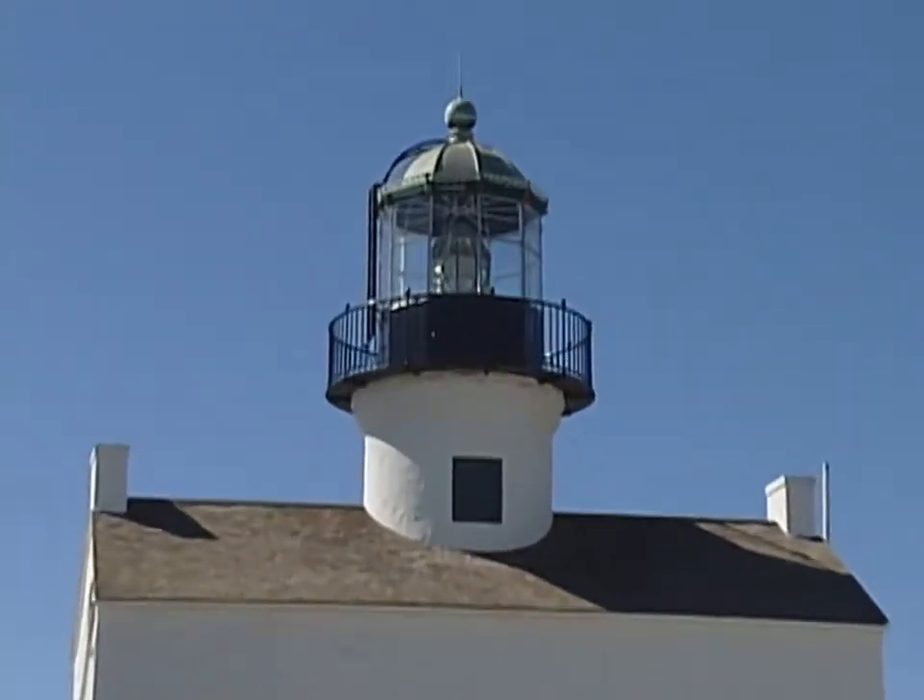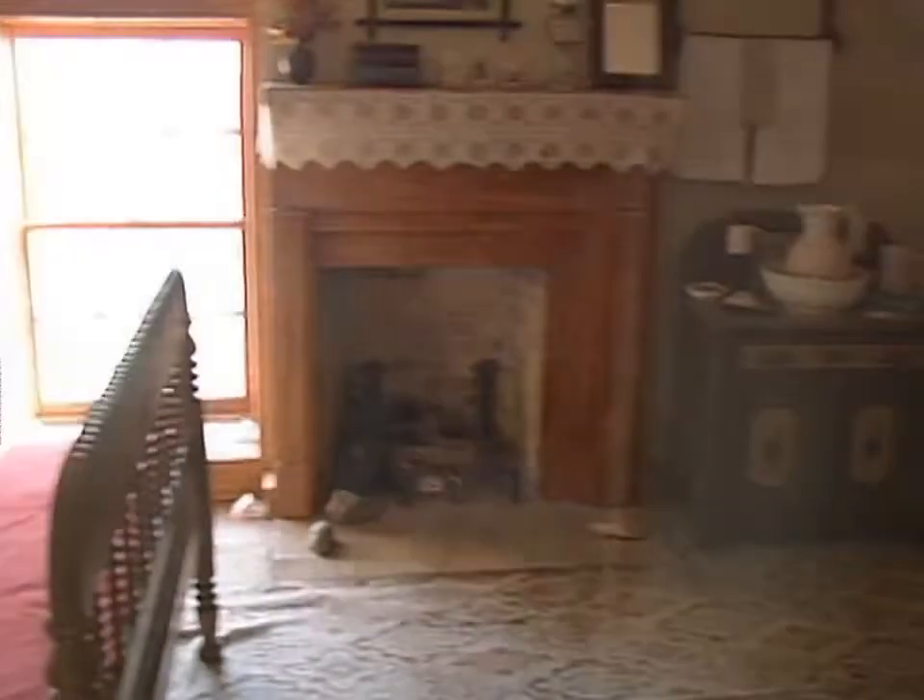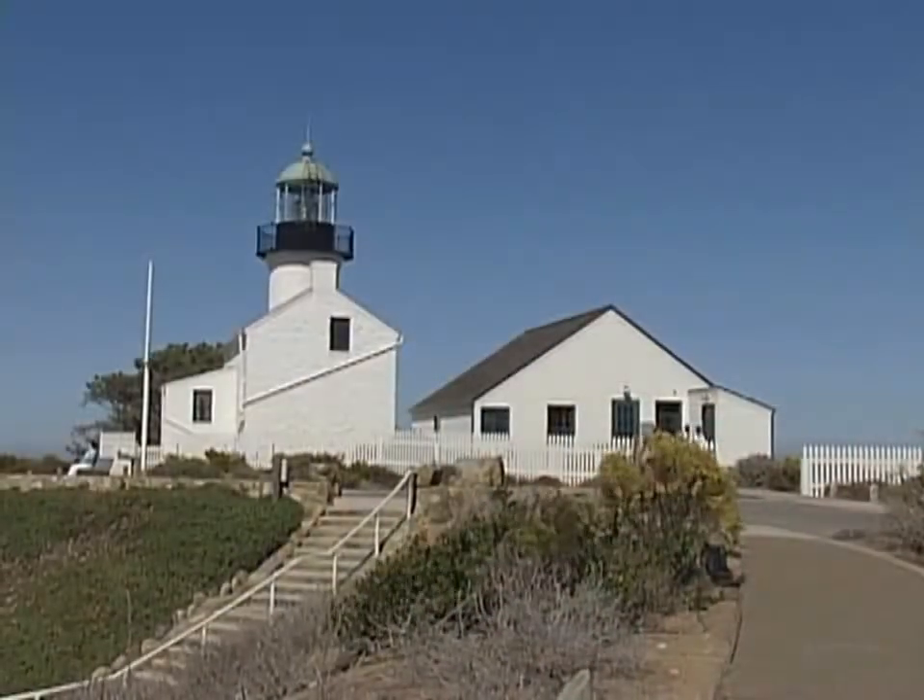This is the Old Point Loma Lighthouse. It's set up where families can come in. They can go to the first story and the second story. Beautiful place.